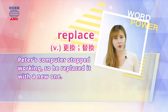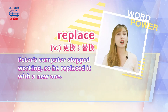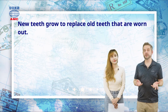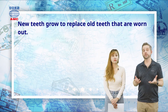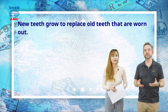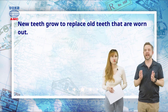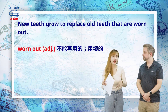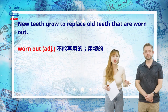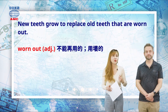Example: Peter's computer stopped working, so he replaced it with a new one. When we get rid of or lose an old thing, we need to replace it. If someone leaves a job, another person comes to replace them. Here we're talking about replacing teeth, because snails' teeth are often worn out. 'Worn out' means used up or damaged — the base form is 'wear out', meaning to use until broken.